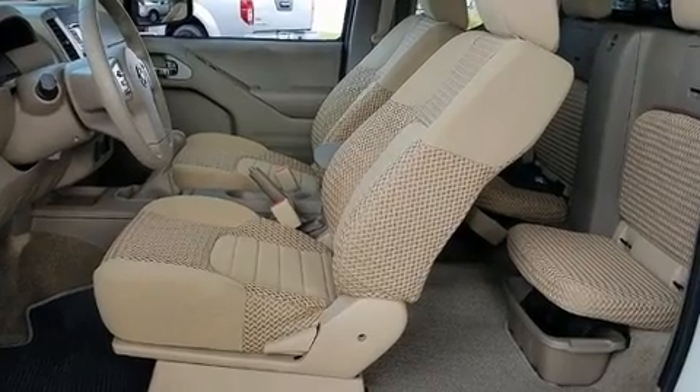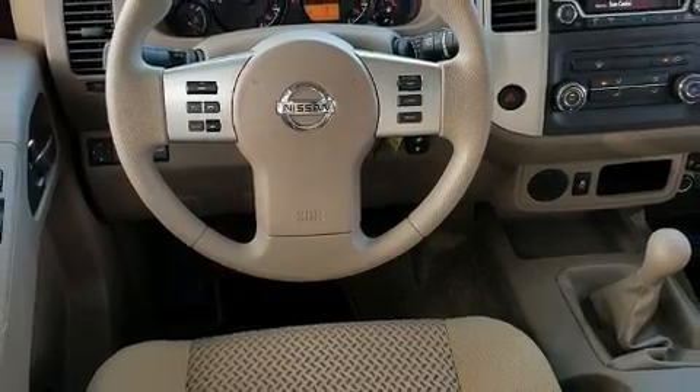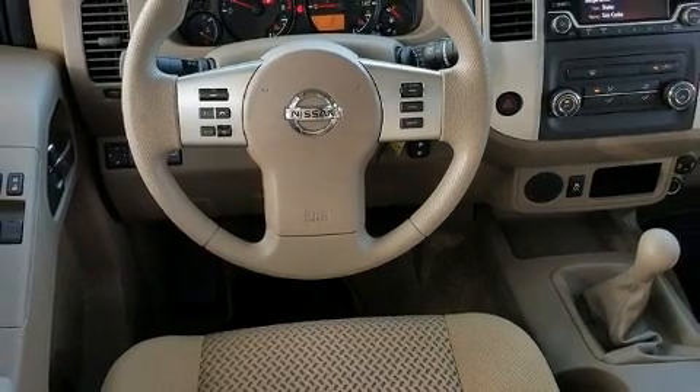Top features include power windows, one-touch window functionality, variably intermittent wipers, remote keyless entry and much more.